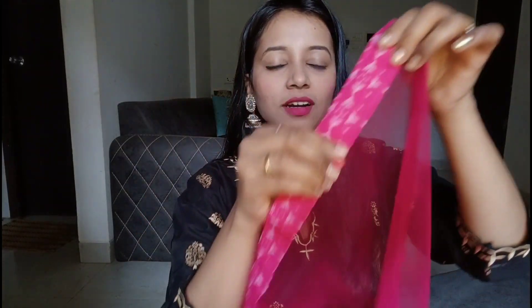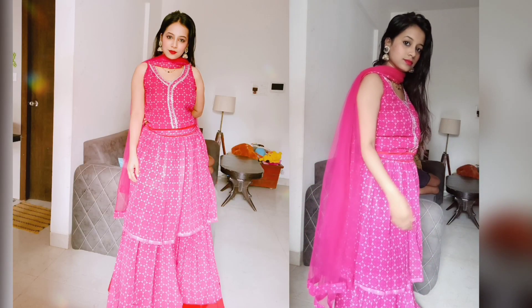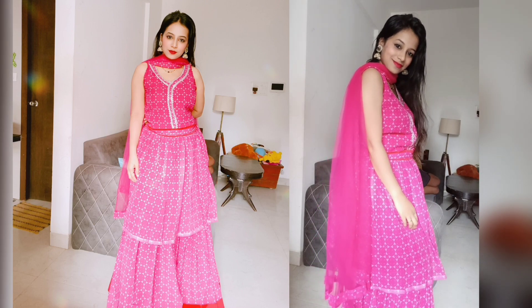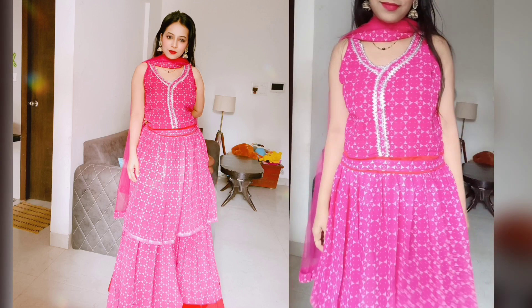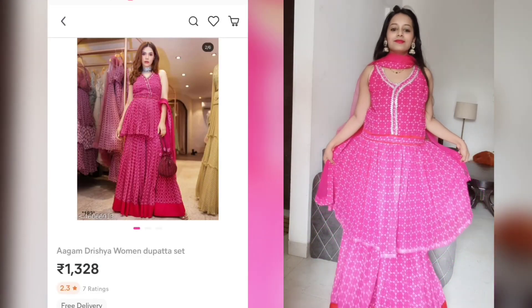The material is very good and you will get a border with the same cloth used in the suit. As I told you, the dupatta and charara pants are really good, but the pattern of the top I don't like. You can tell me how you feel about the look in the comments.